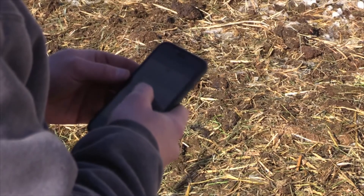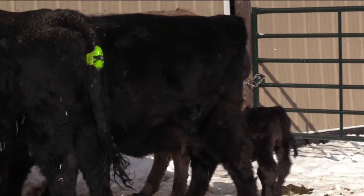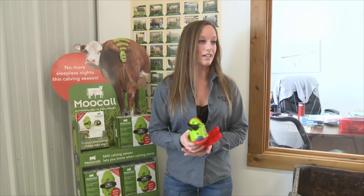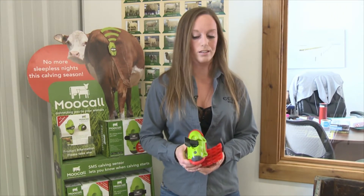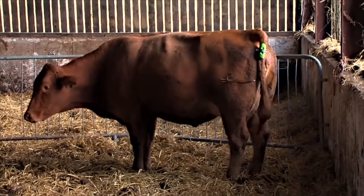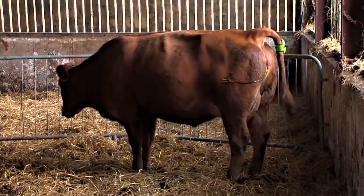It's connected to cellular data and will notify me with a text message. There's a reason the device is attached to the tail: as the cow gets closer to labour, she'll have contractions and swish her tail. The tail will lift, and the device monitors those contractions.